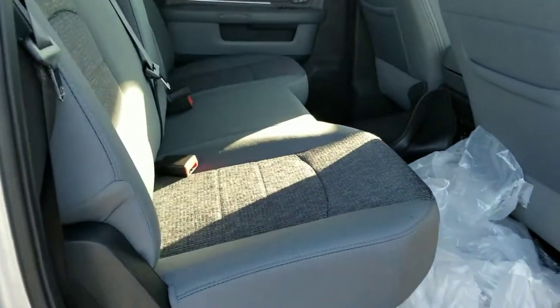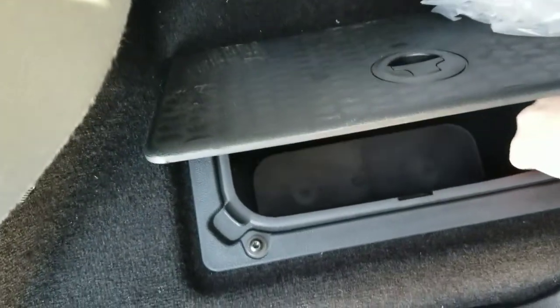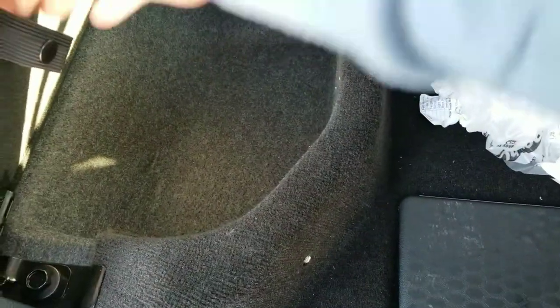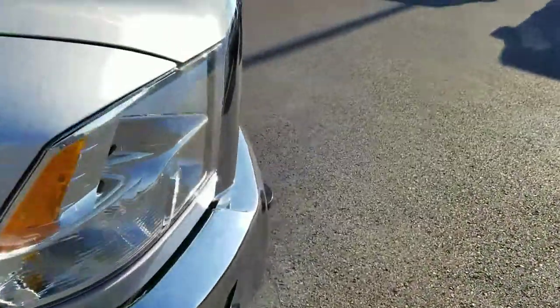This one is the 4x4 full-size crew cab. The plastic doesn't cost any extra. Storage in the floor — 10 to 12-ounce cans plus ice, removable lining. Storage underneath the seats, fold-out platform that'll fold flat for you.